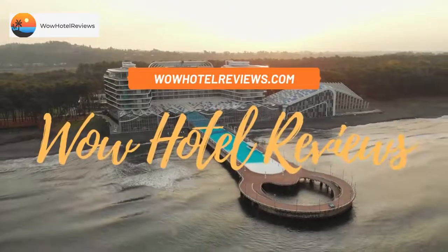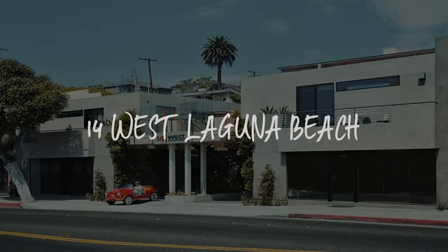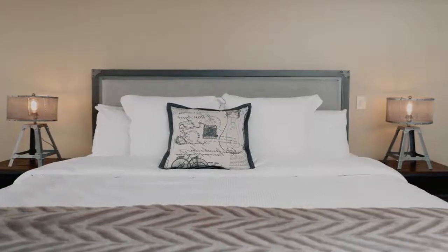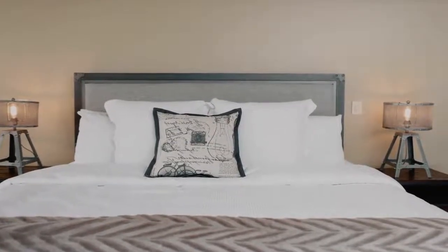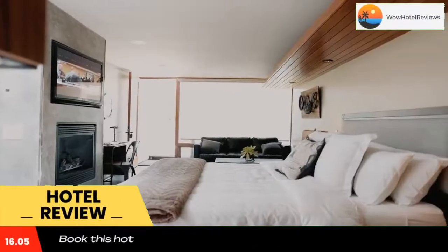Hello guys, welcome to Wow Hotel Reviews. Today I am reviewing 14 West Laguna Beach, it's a three-star hotel. Please use our Booking.com link in the description to book the hotel and get special pricing.